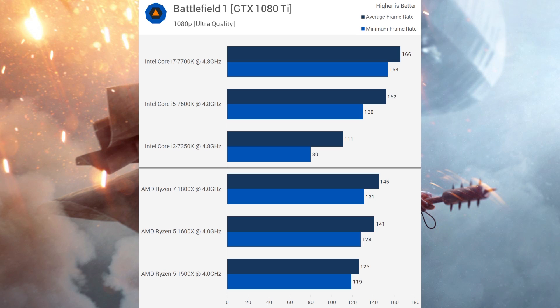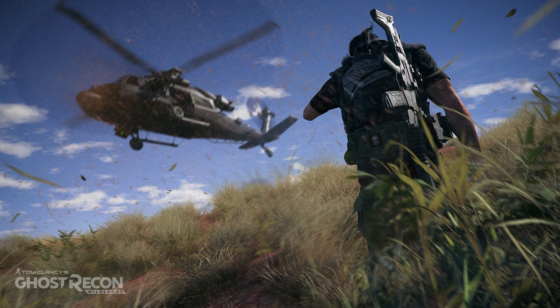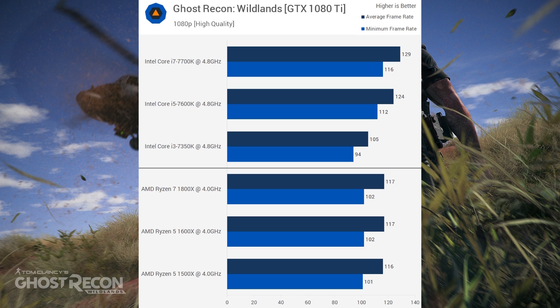Next is Battlefield 1, and you can see Ryzen is losing out to all but the i3 — yet once again, look at the minimums. It dips a good bit more on the i5. Lastly is Ghost Recon, which shows even the i5 beating all of Ryzen's contenders.